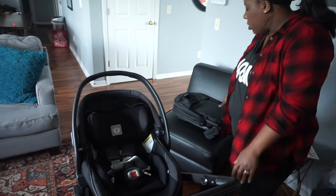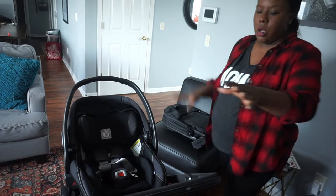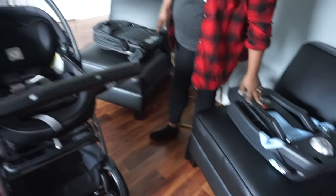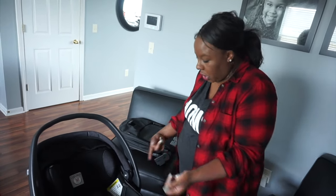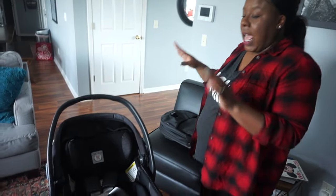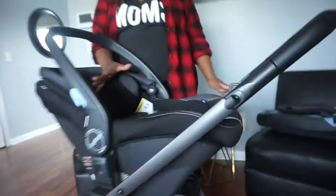It does come with an additional seat. When you open the box, you get your stroller base, your car seat, your car seat base, and then a separate toddler or infant seat — which can also be used in the infant years. I'm going to talk a little bit about the car seat first, since that's what we'll be using first and what Kinsley will use when she comes home from the hospital.